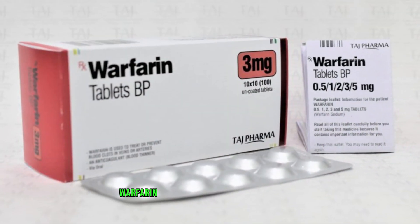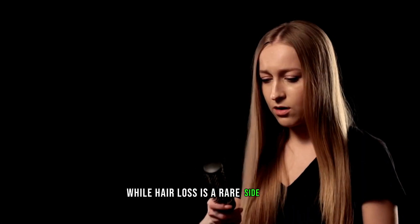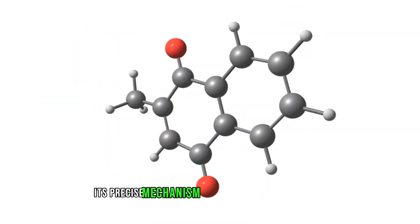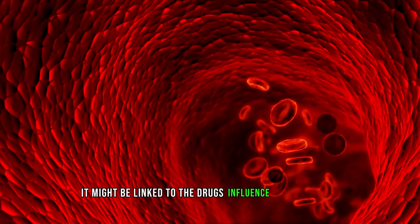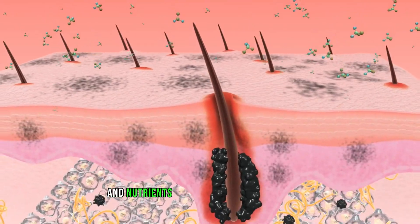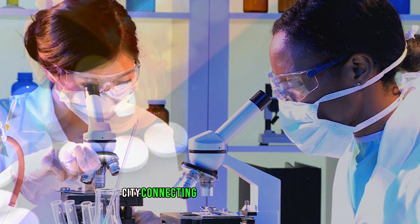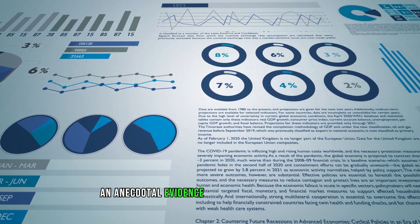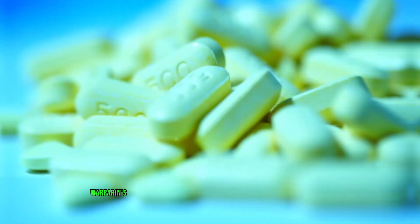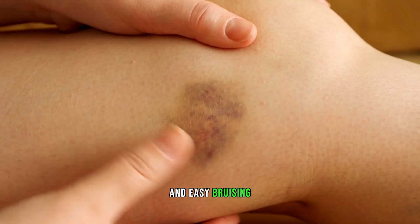Number 9: Warfarin. Warfarin is a widely used blood thinner. While hair loss is a rare side effect, its precise mechanism remains uncertain; however, it might be linked to the drug's influence on blood flow and nutrients supplied to the hair follicles. Although there isn't a specific clinical study connecting warfarin to hair loss, case reports and anecdotal evidence suggest a potential link. Warfarin's more common side effects include bleeding and easy bruising.